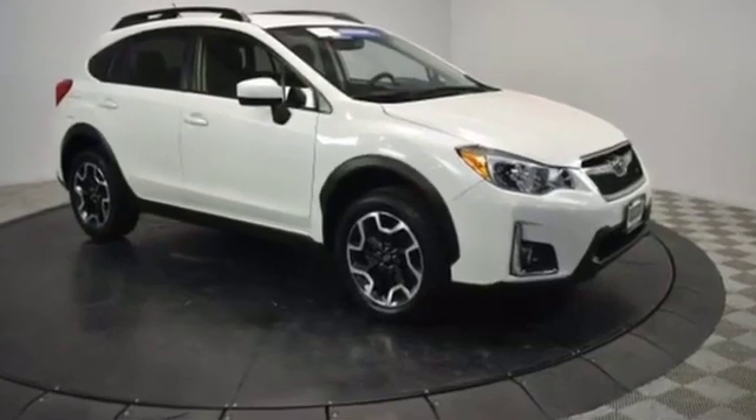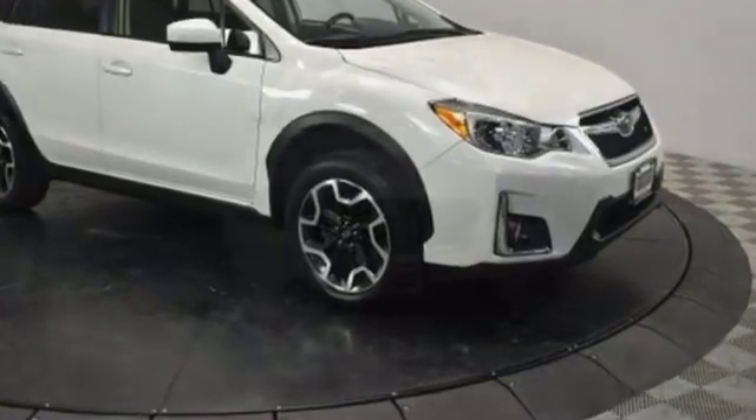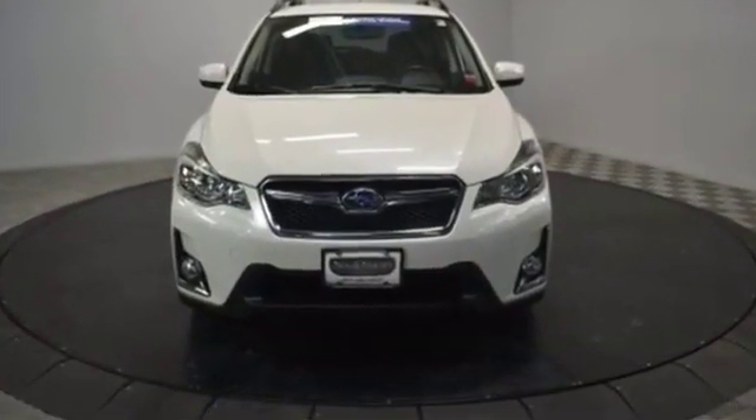2013 Subaru XV Crosstrek. With less than 15,000 miles on the odometer, this station wagon presents an alternative to comfort and space.